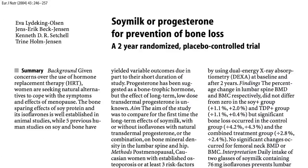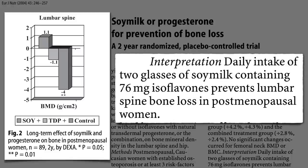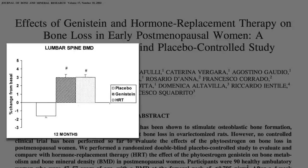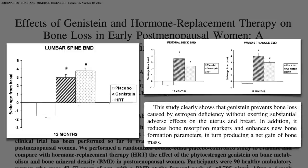Can soy prevent bone loss over time? When soy milk was compared to a transdermal progesterone cream, the control group lost significant bone mineral density in their spine over two years, the progesterone group lost significantly less, and the two-glasses-of-soy-milk-a-day group ended up actually better than when they started. The most robust study compared genistein to a traditional hormone replacement regimen: the placebo group lost bone density in the spine and hip, while both the phytoestrogen and estrogen groups gained, showing that soy phytoestrogen prevents bone loss and enhances new bone formation.